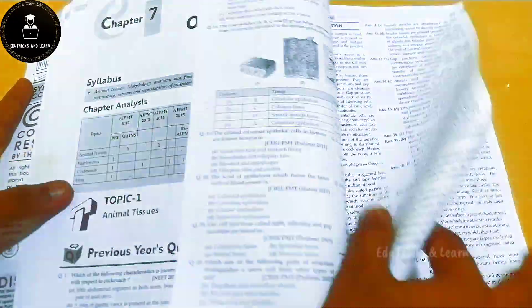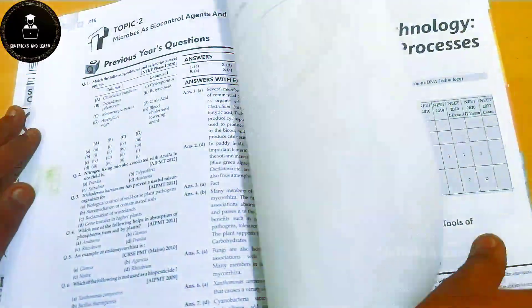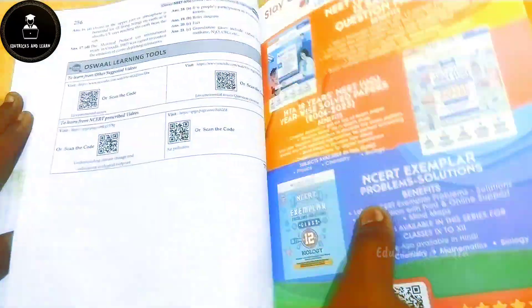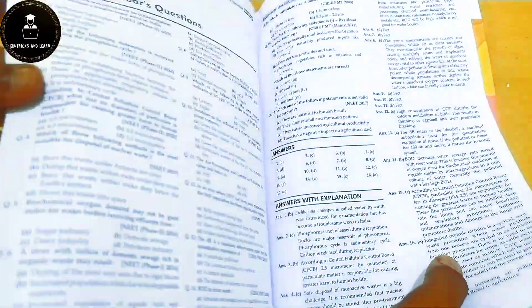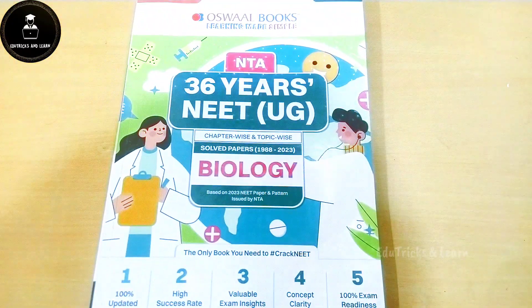For each topic they give revision notes followed by previous year questions based on that topic, then move on to the next topic with its revision notes and questions. In this pattern they have covered both Class 11 and Class 12 biology topic-wise. That's all about the biology book.